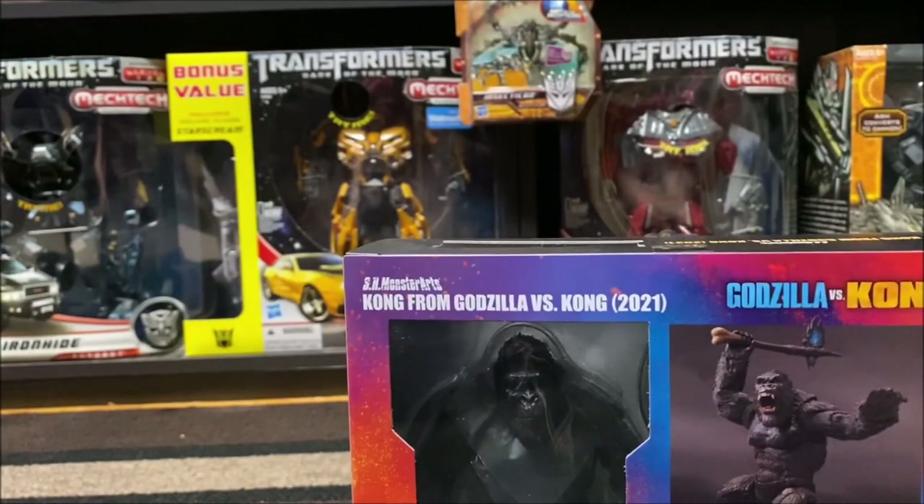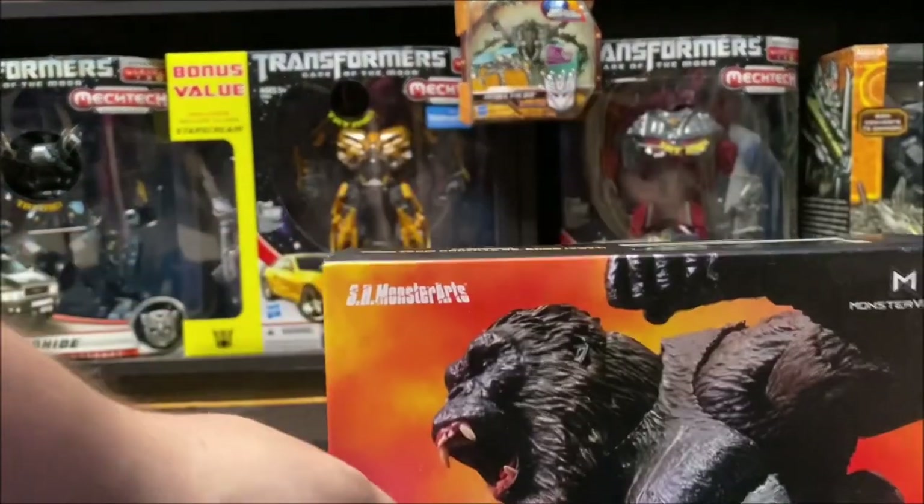Thank you for watching the first Godzilla unboxing. Talk to you later.